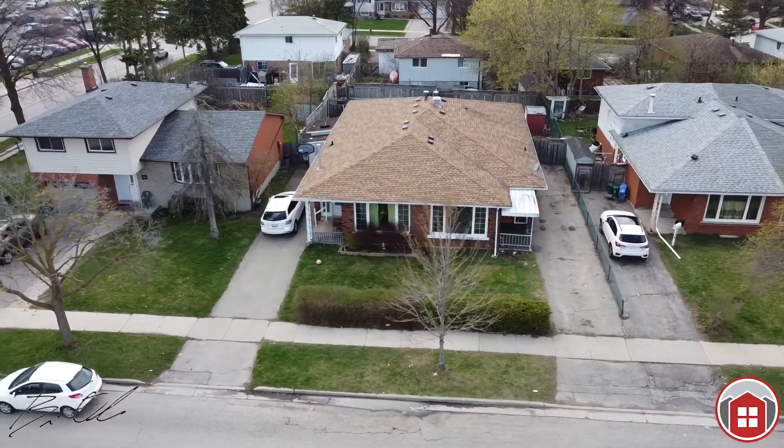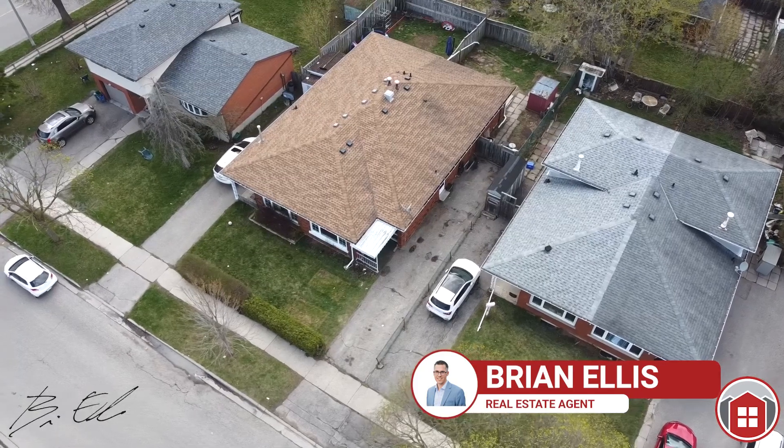Hey, how are you? It's Brian with the Brian Ellis Sales Team. Welcome to the hottest new semi-detached home here in Kitchener. We're at 160 Moorgate Crescent.